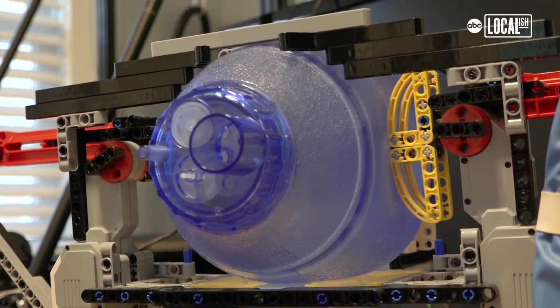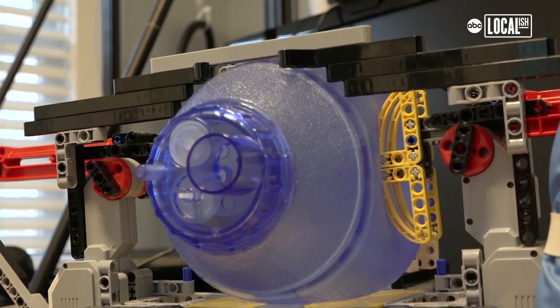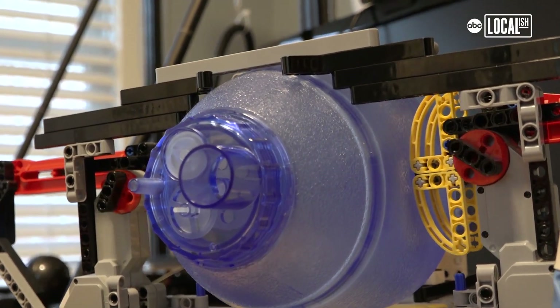Yes, Legos. I saw a bunch of universities making respirator units that were cheaper and more affordable. I wanted to make my own version with my own twist, which was the Lego piece. I'm able to combine things that I like, such as Legos and helping people.